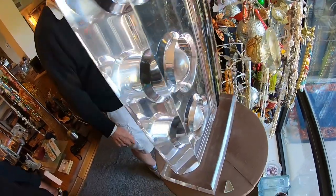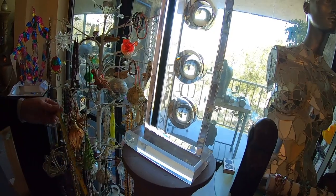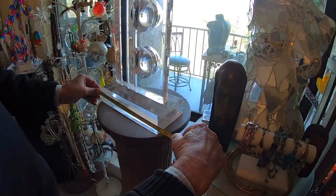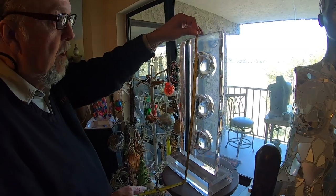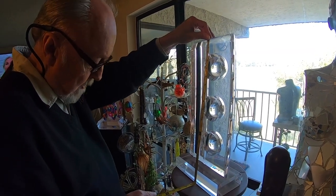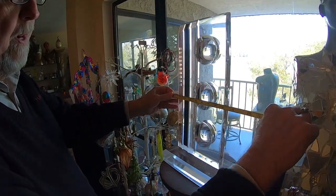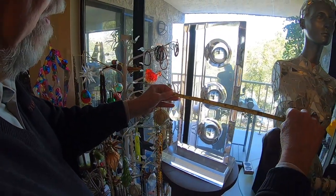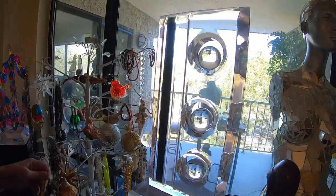Magnificent, beautiful piece, especially when the sun catches it. At the base it's 10 inches. Overall height, 19 and a half inches. The width within is 9 and a half inches. And these little things here — it's an impressive piece, to say the least.